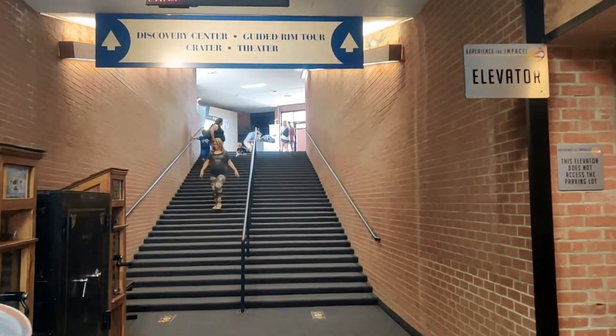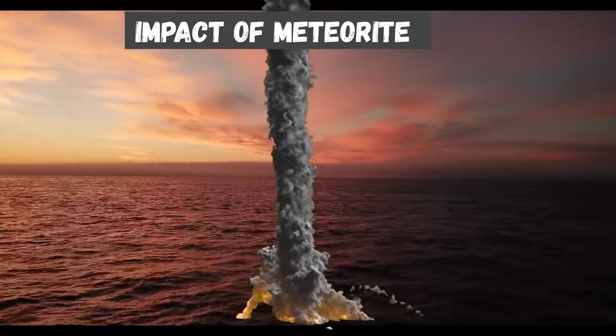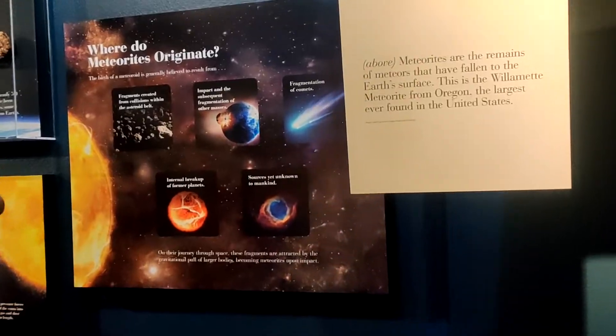When a meteor survives a trip through the Earth's atmosphere and hits the ground, it is called a meteorite.